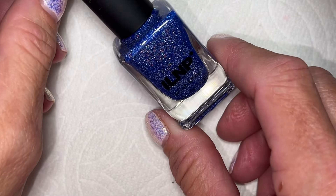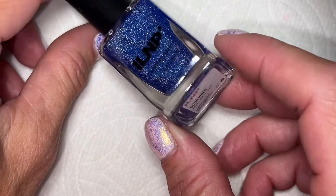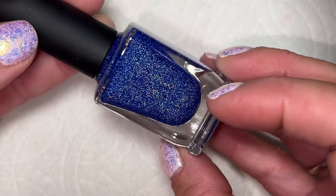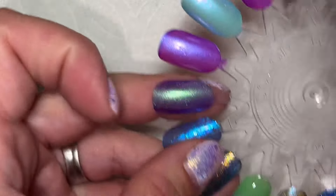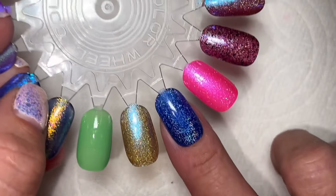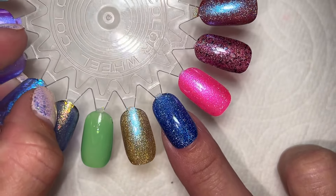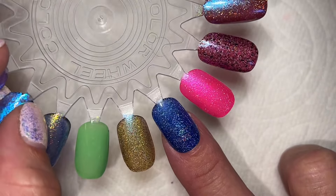The other one she sent me — not made by her, but sent to me — is this one from ILNP. I think she bought a duplicate of it by accident. Hey, we've all been there! This is called Good Vibes and it's a vibrant royal blue jelly with scattered holo in there. Look at this on the nail — isn't that beautiful? I'm so excited. That's really pretty. I love it. Another good one for September.